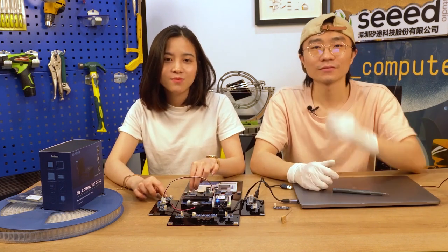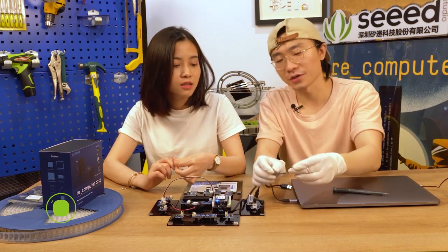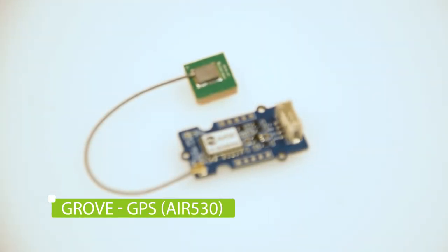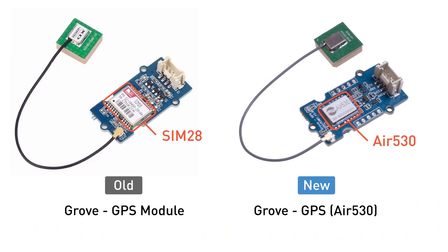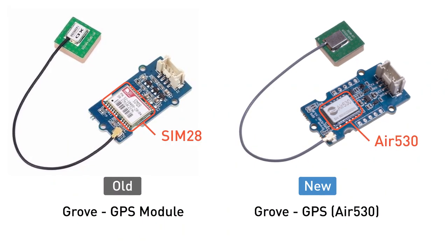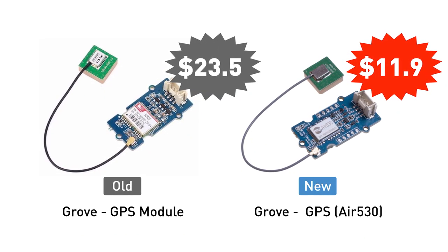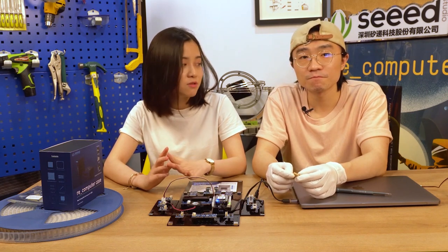What products are we going to talk about today? The first one is the Grove GPS module. This is an upgraded version of our former GPS sensor. We replaced the original UBLOX CAM-M8 with the Air 530 — it's highly integrated and much cheaper. Besides, it works well in weak signal conditions. That sounds great, but can I ask how does GPS work?